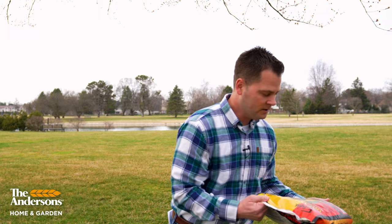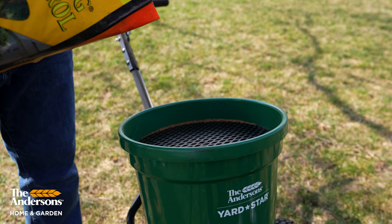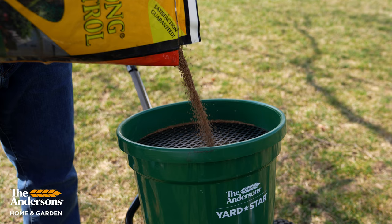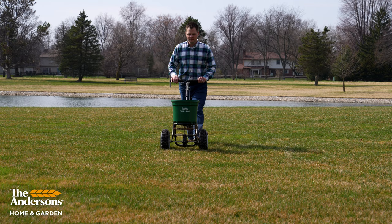At theandersonshomeandgarden.com that's going to be Fortify Season Long Grub Control. This bag will cover 5,200 square feet. Just like the name says, it truly is season long — you can put this product down two months in advance of that grub feeding stage and it'll remain active in the soil, held in the grass roots, all the way through fall. Here in Ohio, I like to do my imidacloprid treatment in late July, just before a good rainfall is forecast, because any grub treatment really needs to be watered in right away and pretty deeply.